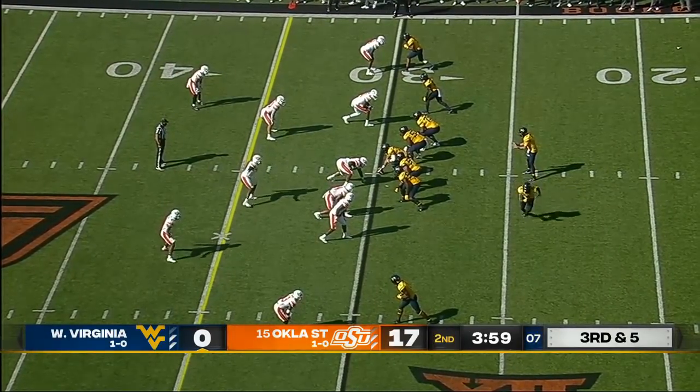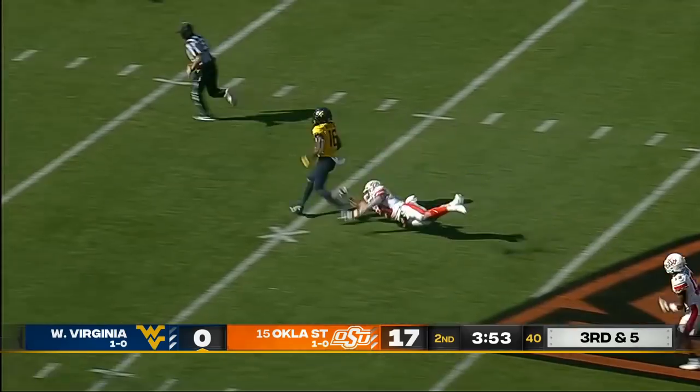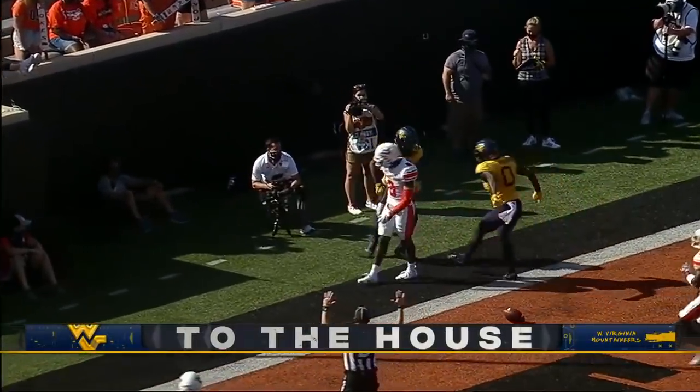Third down and five for West Virginia — in stride, a big play. Winston Wright breaks free, just what the doctor ordered for the Mountaineers. Touchdown.